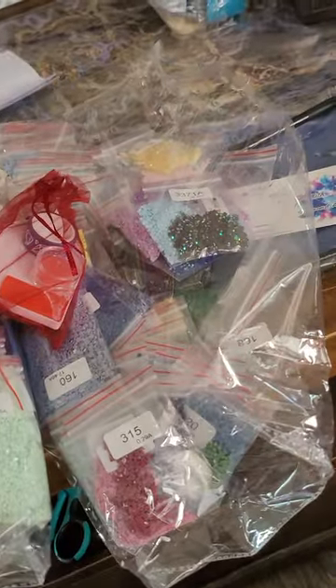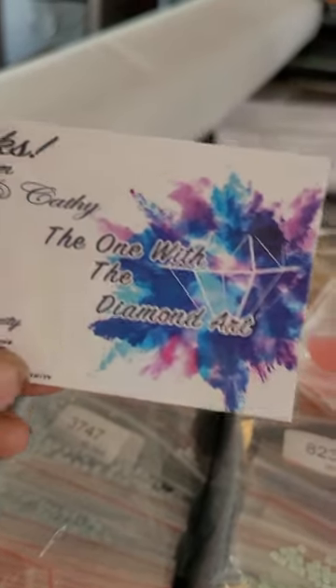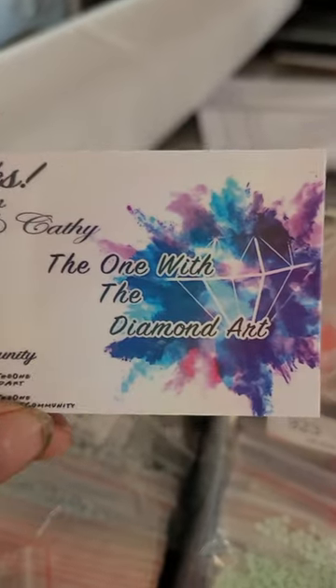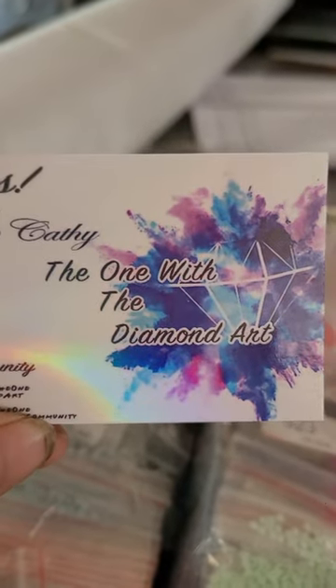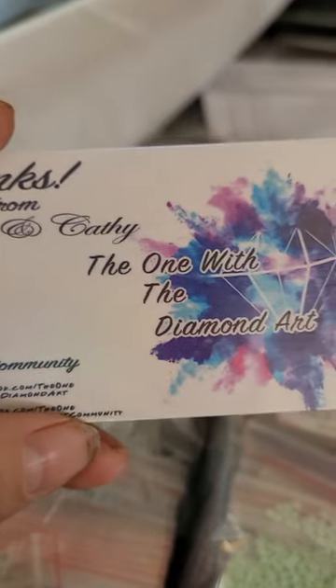I'll probably take off the clear paper and cover it with some release paper that I have. I just wanted to give you a quick feel for how these kits come if you're interested in ordering one. These are huge Josephine Wall canvases from The One With The Diamond Art — another company that does these — so you're not tied to just Diamond Painting Deutschland. You can try these guys out and see what you think.